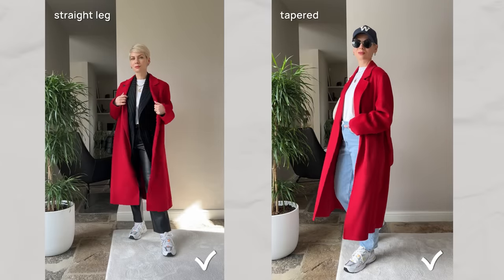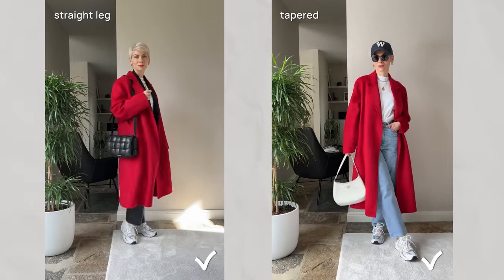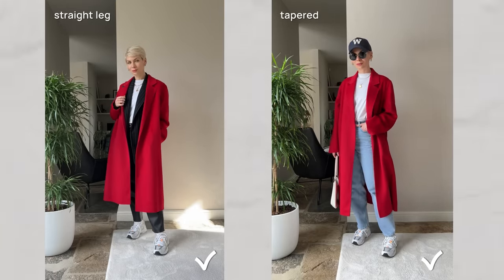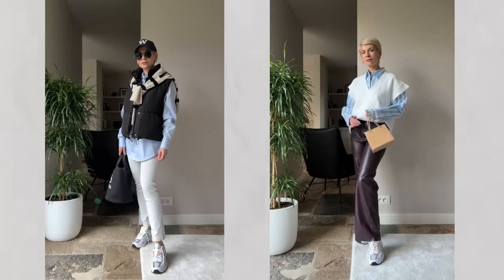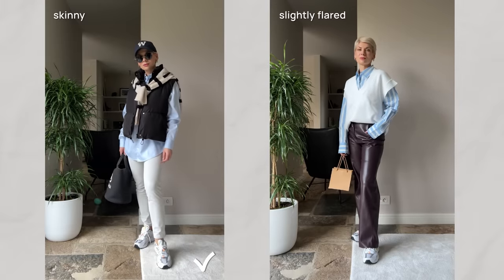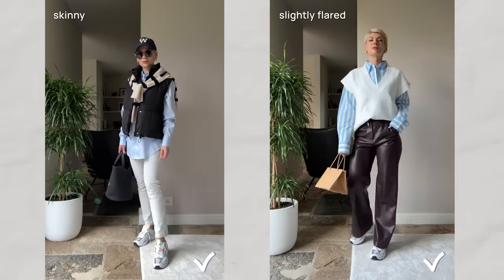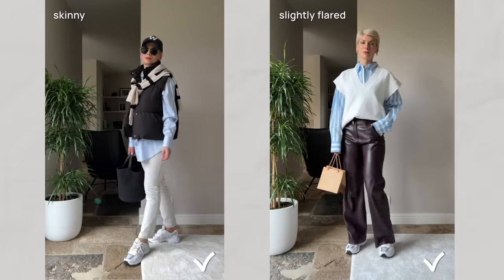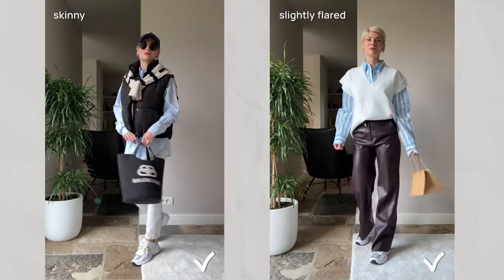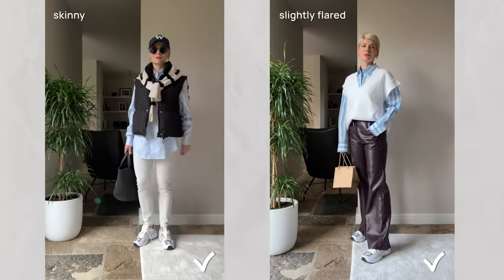Here you can see all the combinations in action. The first pair of outfits: chunky trainers with straight fit leather trousers, and the same trainers with tapered fit jeans. Both bottoms are quite casual, however there is no bulk, and in combination with a structured layer they create an effortless, casual yet smart look. In the second pair of outfits, I went for more extreme fits — skinny jeans and slightly flared leather trousers. I balanced out chunky trainers with a loose fitted shirt and padded vest, modernizing the skinny jeans. The hemline is just right, so there is no bunching up over the trainers.